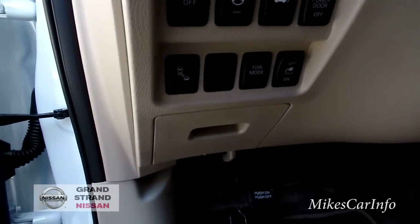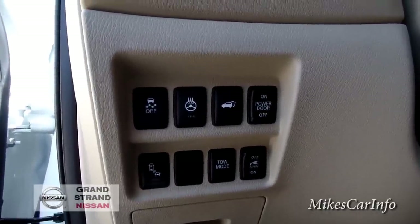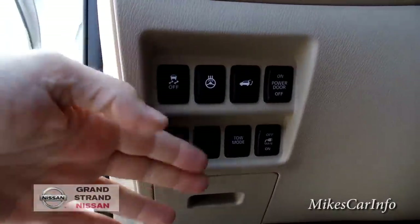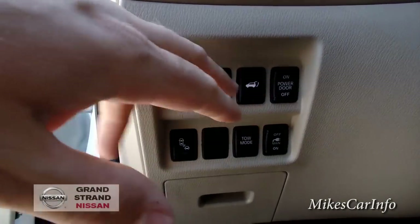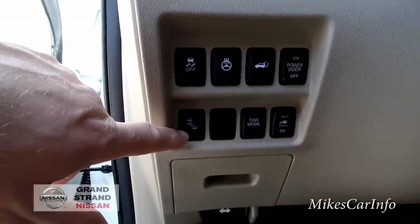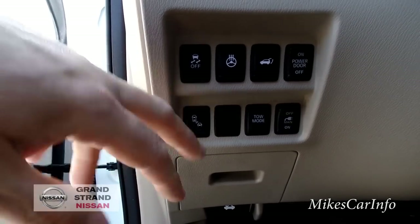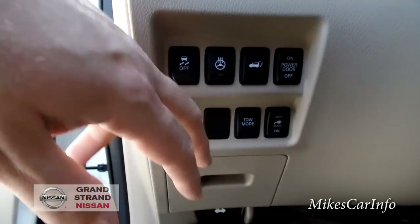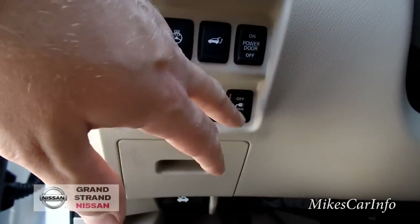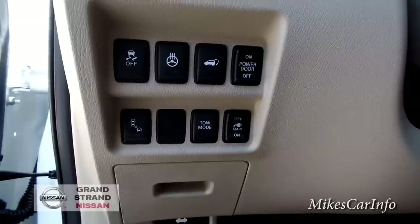Before I get in the seat, there's a whole bunch of buttons down here — it's kind of an interesting place to put them. Starting down here, there's a blank button, and then this one is your blind spot monitoring system. Over here is your tow mode, which you can turn on or off. Your 110/115-volt power supply in the back — you have to turn that switch on to use it, it's not always on. Then there's the power door switch — you can turn off the automatic power liftgate if you want to operate it manually.